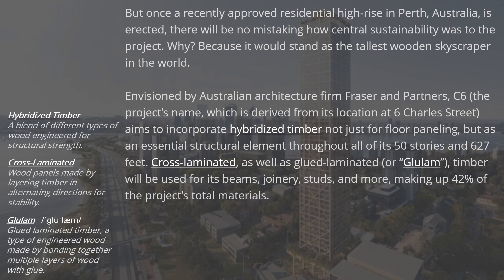Envisioned by Australian architecture firm Fraser & Partners, C6 — the project's name, derived from its location at 6 Charles Street — aims to incorporate hybridized timber not just for floor paneling, but as an essential structural element throughout all of its 50 stories and 627 feet.